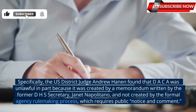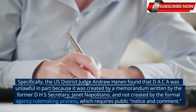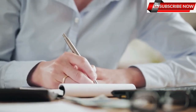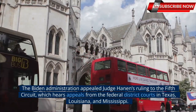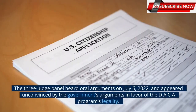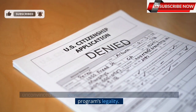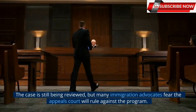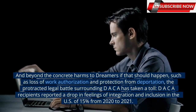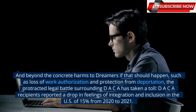Specifically, U.S. District Judge Andrew Hanen found that DACA was unlawful in part because it was created by a memorandum written by the former DHS secretary Janet Napolitano, and not created by the formal agency rulemaking process, which requires public notice and comment. The Biden administration appealed Judge Hanen's ruling to the Fifth Circuit, which hears appeals from the federal district courts in Texas, Louisiana, and Mississippi. The three-judge panel heard oral arguments on July 6, 2022, and appeared unconvinced by the government's arguments in favor of the DACA program's legality. The case is still being reviewed, but many immigration advocates fear the appeals court will rule against the program. And beyond the concrete harms to DREAMers if that should happen, such as loss of work authorization and protection from deportation, the protracted legal battle surrounding DACA has taken a toll.